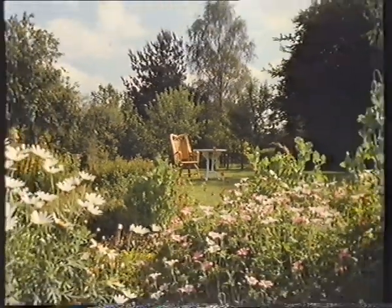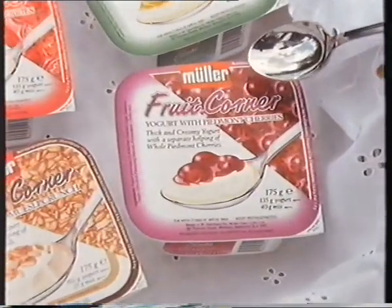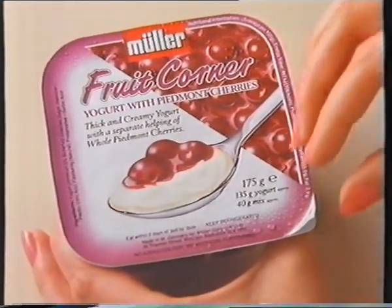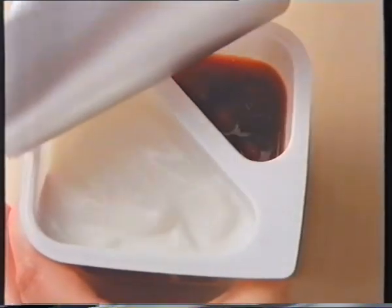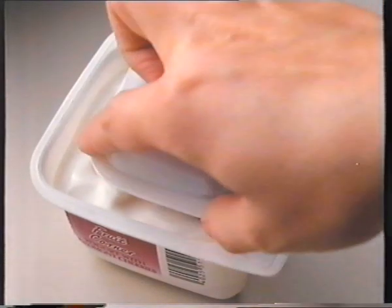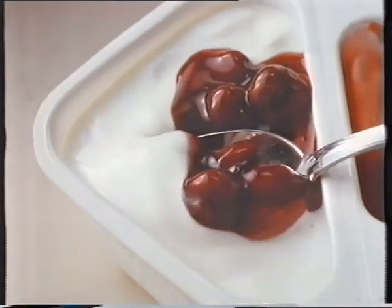And now, variations on a theme of deliciously different dairy foods from Müller. Müller Fruit Corner is, of course, a masterpiece. A generous measure of thick, creamy yogurt on the left, coupled with a bright, cheerful, separate section of real fruit on the right. Very clever. A unique combination.